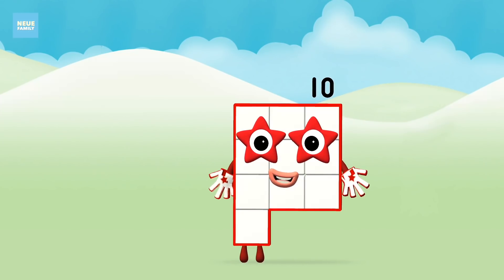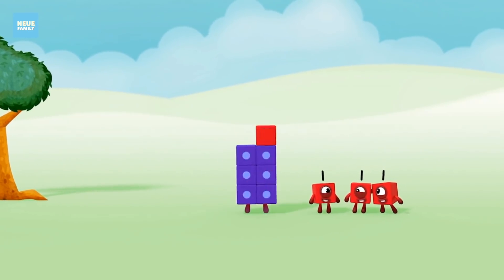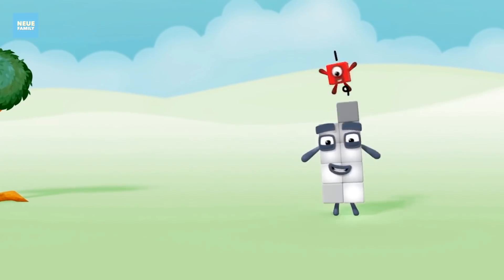Marvellous! You made number block ten. One, two, three, four, five, six, seven, eight, nine, ten.